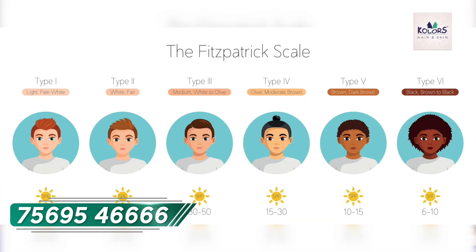According to the Fitzpatrick scale, there are six types of skin. Our Indian skin comes under types 4 and 5, whereas Caucasians fall under types 1, 2, and 3.